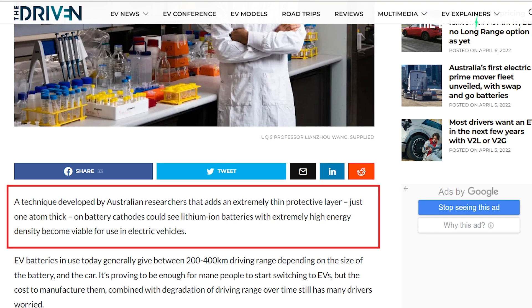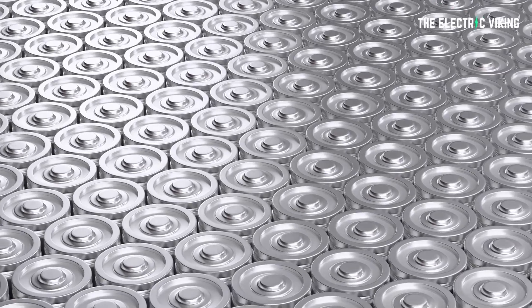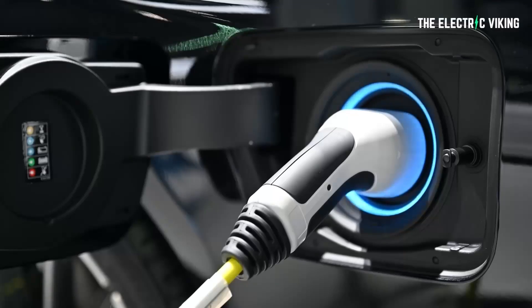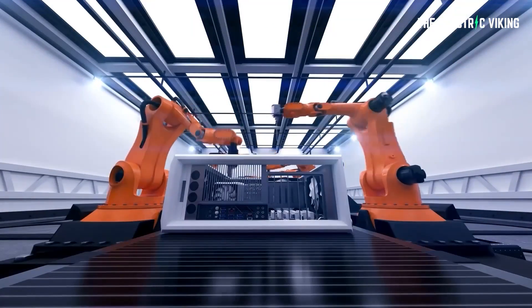Fortunately this new technology doesn't look expensive — it looks very simple to deploy. This technique, developed by Australian researchers, is an extremely thin protective layer just one atom thick on battery cathodes. It could see lithium ion batteries with extremely high energy density become viable for use in electric vehicles. Currently some batteries aren't used because their energy density degrades too quickly — they're really super high energy density — but this new technology could prevent that significant degradation.